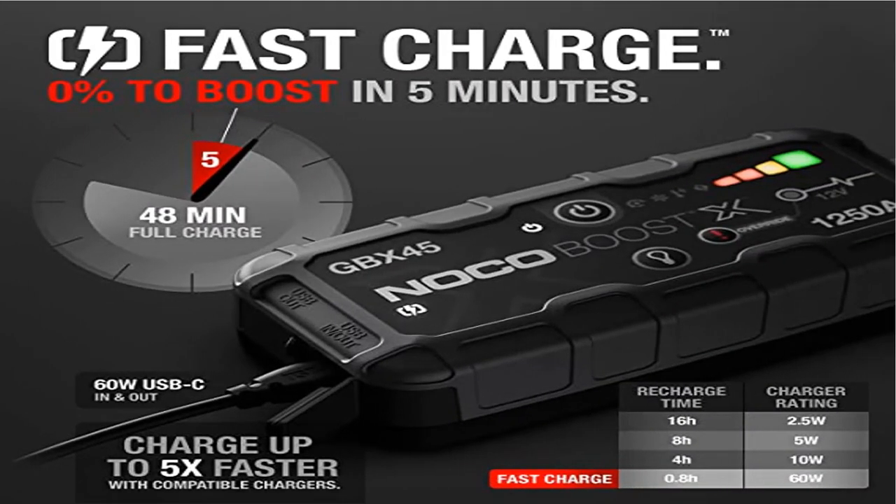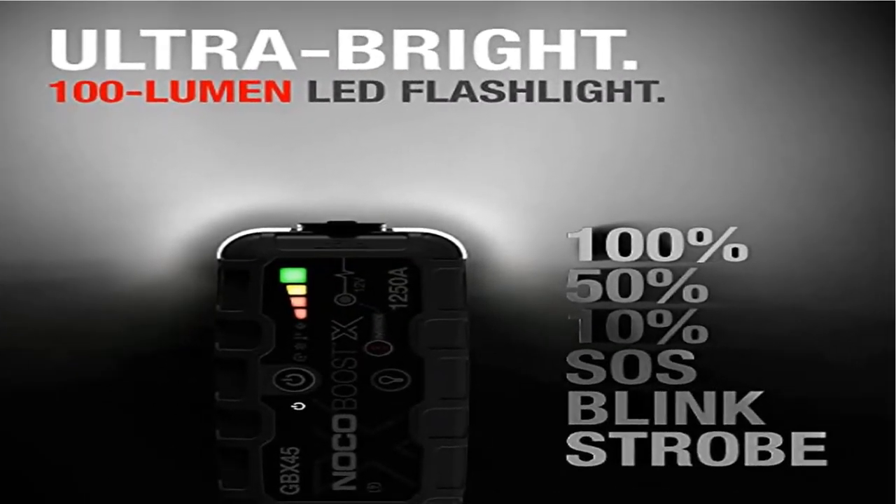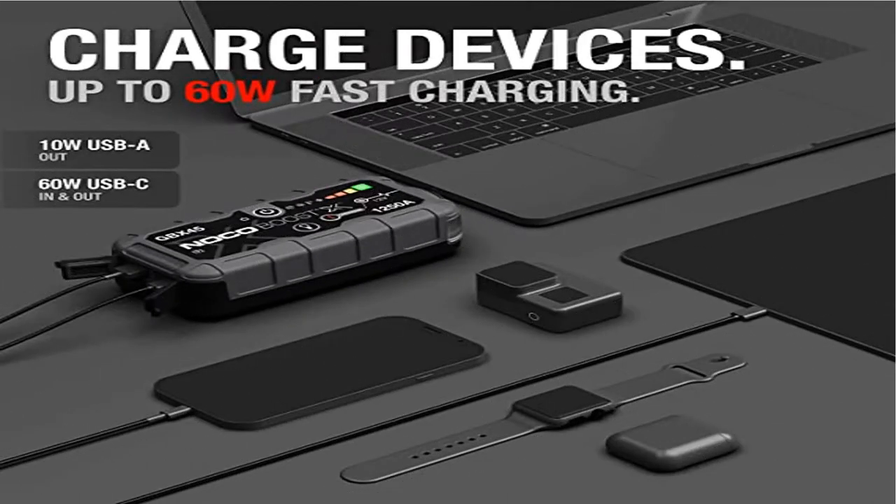Turbo chargeable — the Boost X is equipped with USB-C technology that, combined with power delivery, gives you lightning fast recharges. Completely recharges in just 48 minutes, or go from 0% to jump starting in just five minutes of charge.